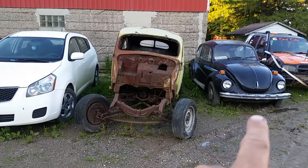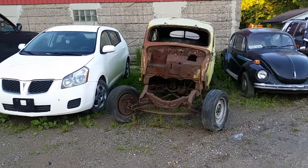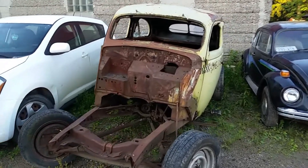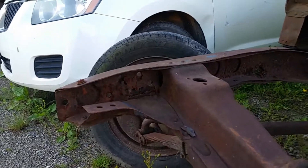There's that Beetle again from the other video — that's a dandy car. The frame is rotten on it, it's shot. Although you can see right there, it's not that shot.